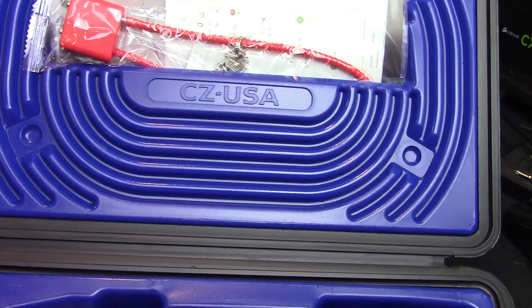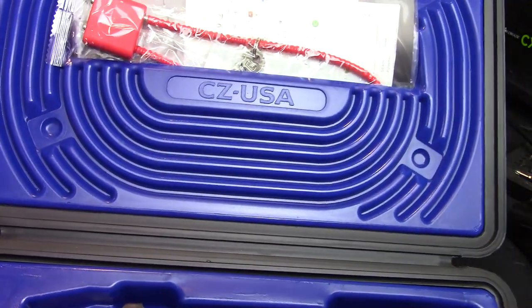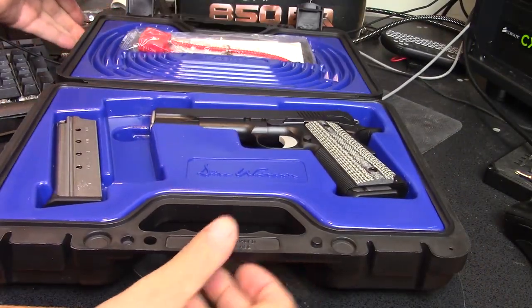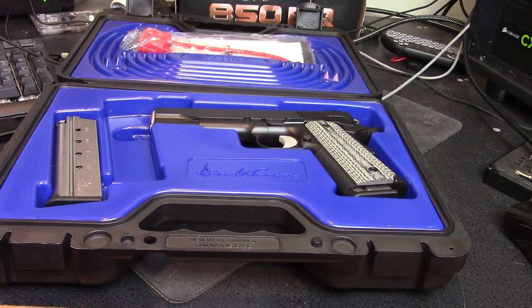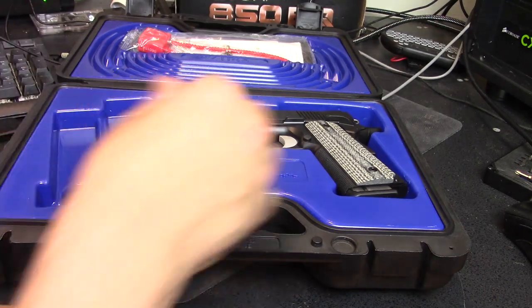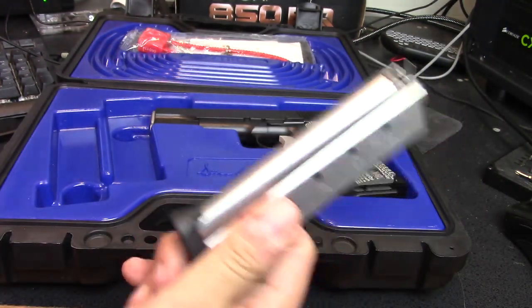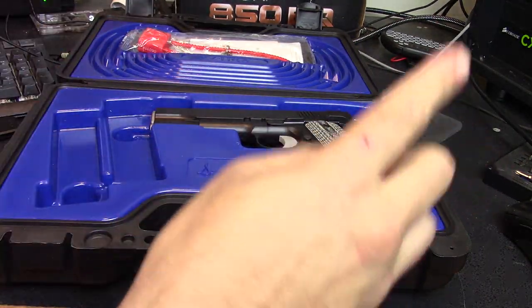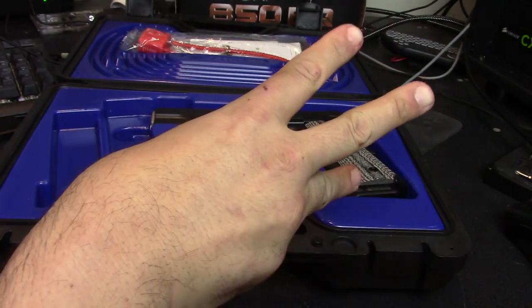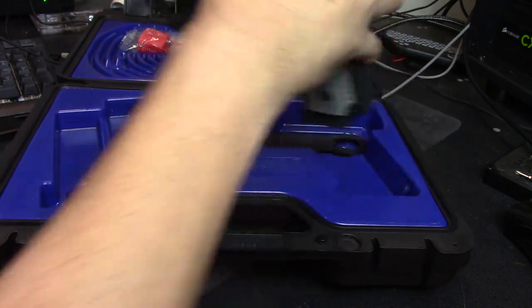CZ actually bought Dan Wesson — or Dan Wesson bought CZ, I can't remember which way it goes — but either way they are now under the same ownership. Because of that, there's a lot more money for development and product marketing, so more pistols like these can come to market. It's very nicely packed. I'm going to pop out the spare magazine, and before I say what it is, I think some of you can guess based on the design of the magazine.